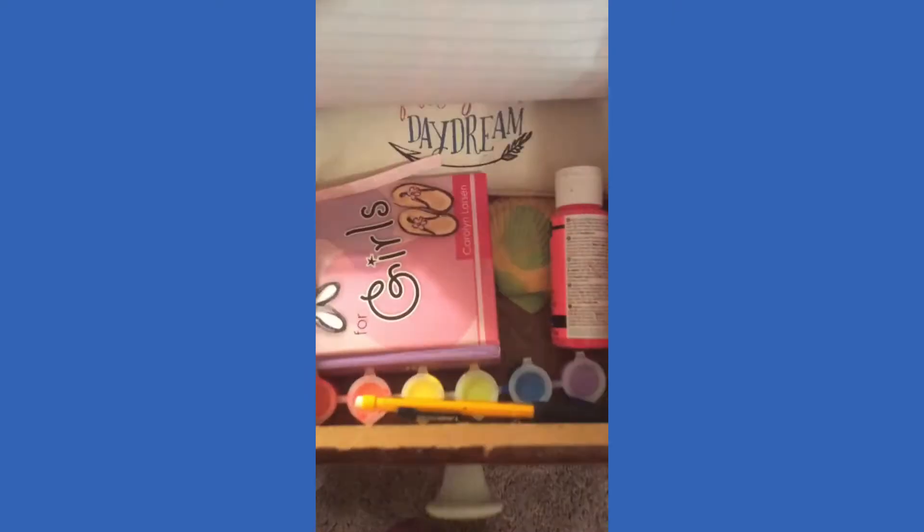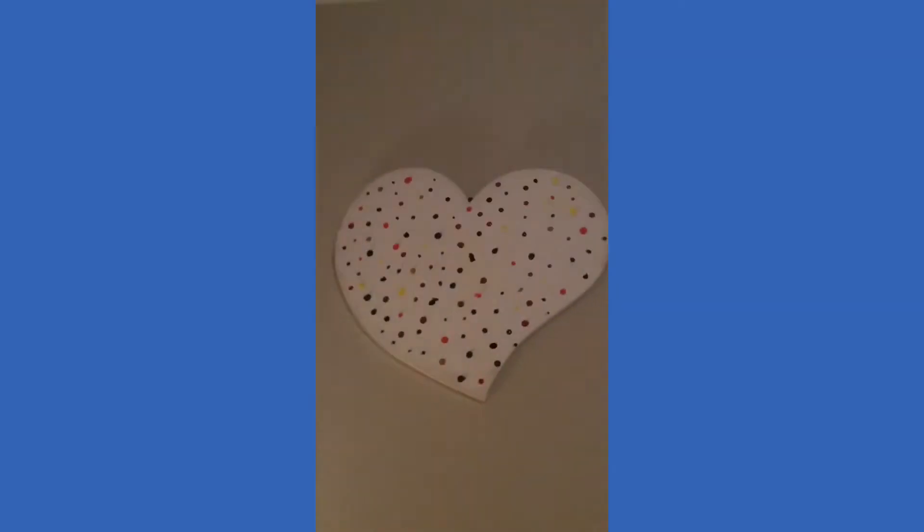I have my drawing notebook where I draw stuff, some paint, a bag of coloring supplies, and a little mini Bible. In here I have a charger cord, more random notebooks and drawings, and a binder I use for extra stuff. Here's my chair, and this drawer just has a bunch of other random stuff I never use. Up here I have pictures and that heart that I painted.